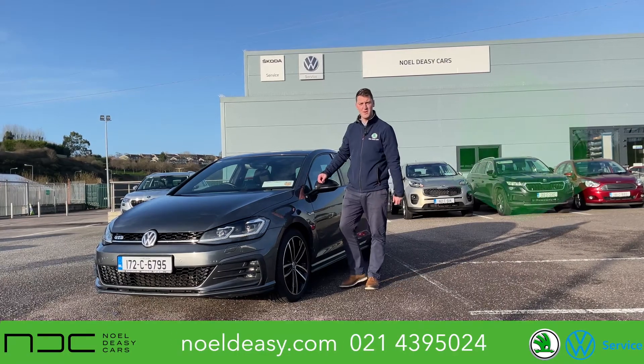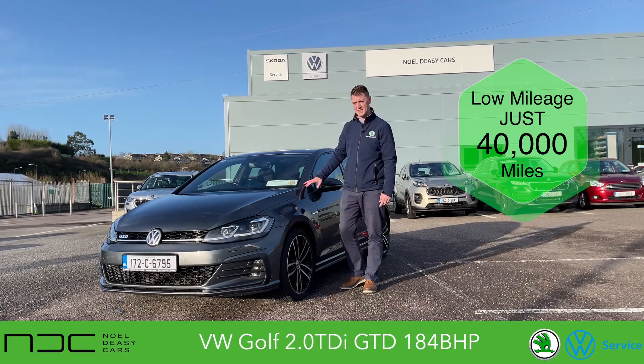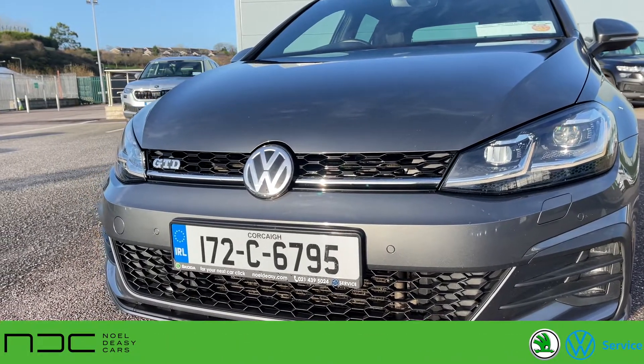Hi guys, welcome to Noel DC Cars and welcome to January 2022. First up for this year we have an absolutely fantastic 2017 Volkswagen Golf GTD. This car has LED headlights, headlamp washers, and front parking sensors.